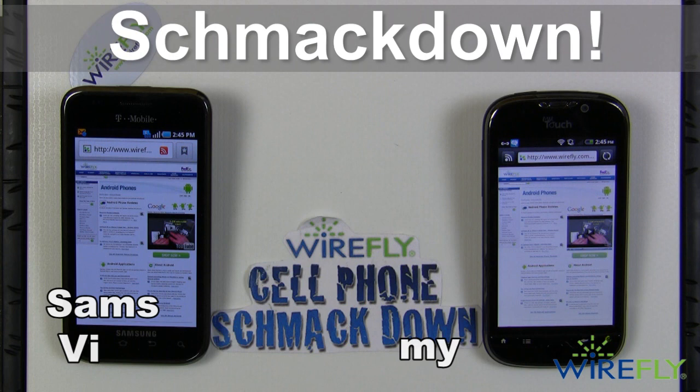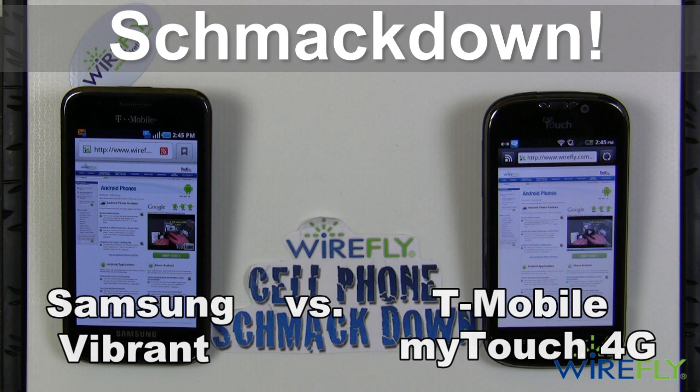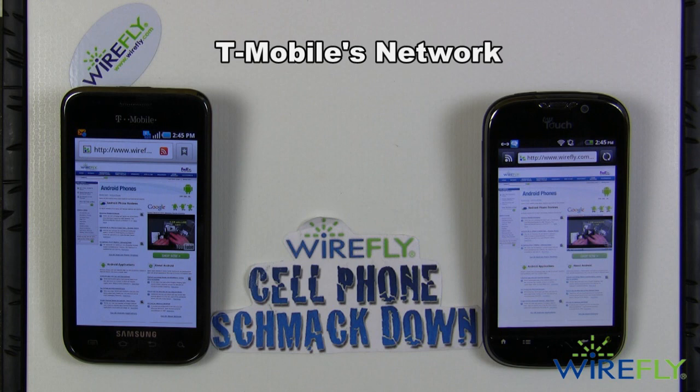Hey Wirefly fans, this is Jeff Gregory and I'm here with a Wirefly cell phone smackdown between the Samsung Vibrant and the newly released My Touch 4G. Both are Android-based phones running on the T-Mobile network.